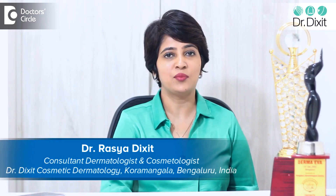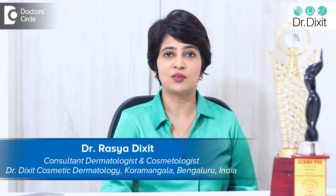Hi, I'm Dr. Rasya Dixit. I'm a dermatologist in private practice in Bangalore. I have been practicing for the last 18 years.